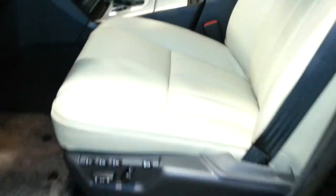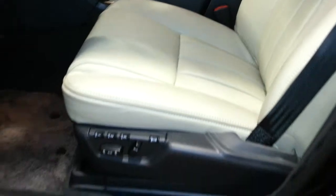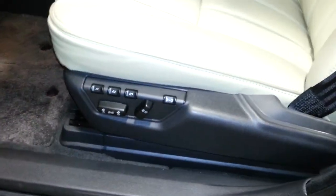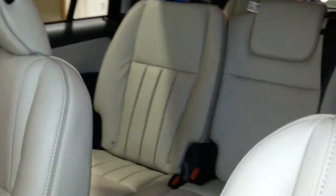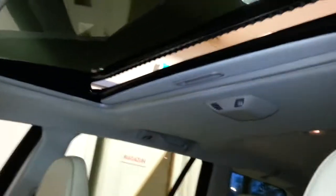This particular XC90 has the memory seats for three persons. Nice comfortable seats. That is the interior detection system of Volvo.